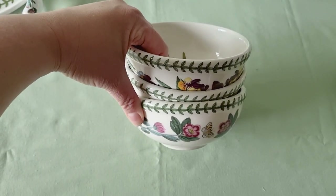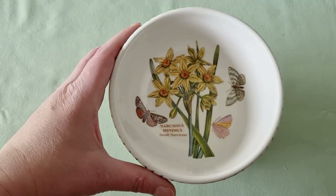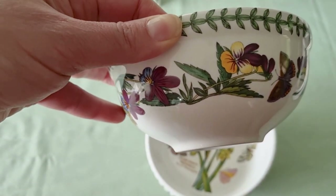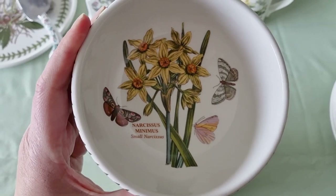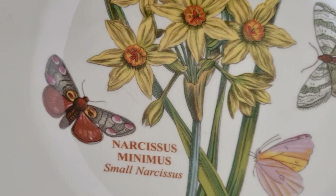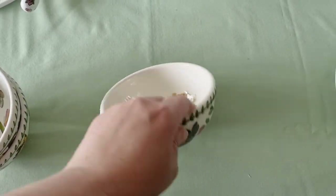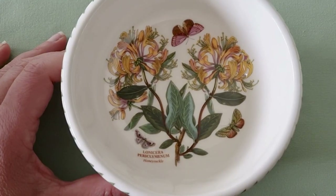There are three of these bowls — one I found at my own charity shop, and two my aunt found. If you look at the outside you'll notice violas on the outside, but on the inside, look at the narcissus — how beautiful is that? And the details on that butterfly are just incredible. Then there's another bowl with rhododendrons on the outside and look at the honeysuckle on the inside — so much beautiful detail.